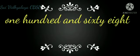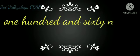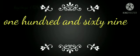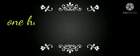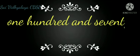168 — One Hundred Sixty-Eight. 169 — One Hundred Sixty-Nine. 170 — One Hundred Seventy.